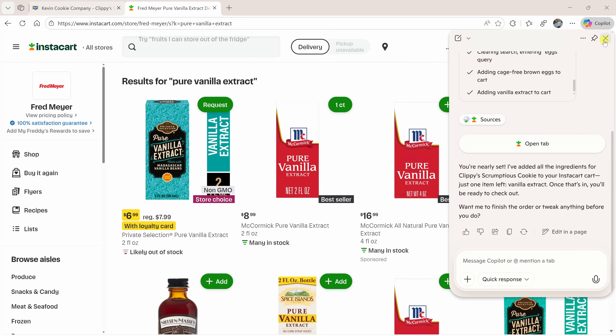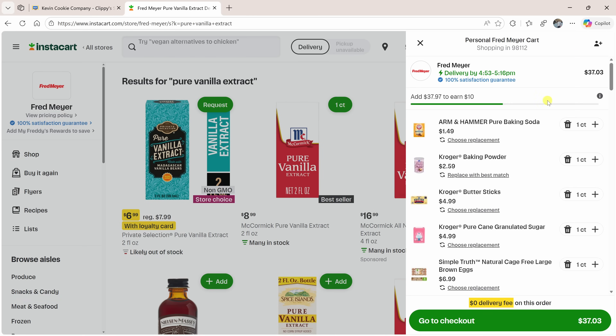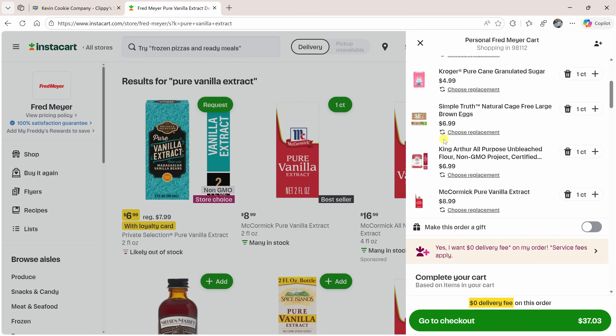Let's close Copilot and jump into the cart just to make sure it did everything properly. Here I see all the different ingredients for Clippy's Scrumptious Cookies. I could go ahead and check out or ask Copilot to check out on my behalf. This saved me a ton of time and it's not just limited to recipes — you can also ask Copilot to book a dinner reservation, clean up your inbox, or even plan a weekend getaway.